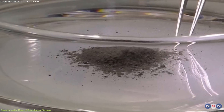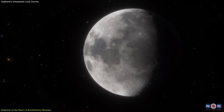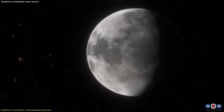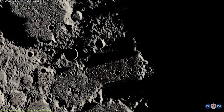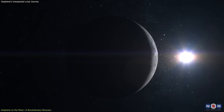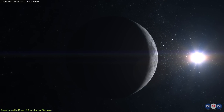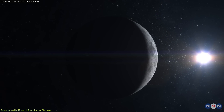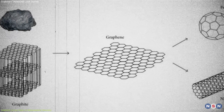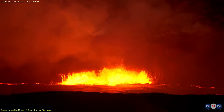But why is this discovery profound? Firstly, it challenges the previously held assumption that the Moon is entirely devoid of valuable carbon-based materials, suggesting that the lunar regolith is more chemically complex than previously believed, offering new insights into the Moon's geological evolution and its exposure to cosmic and solar influences. The graphene could have formed through processes such as mineral catalysis, influenced by the solar wind and past volcanic activity on the Moon.